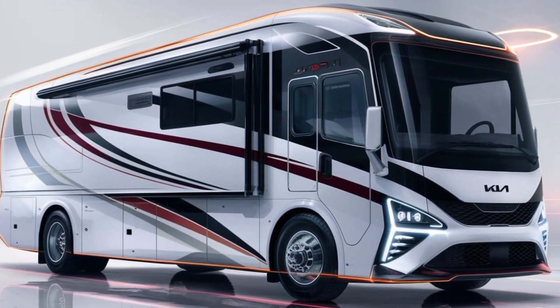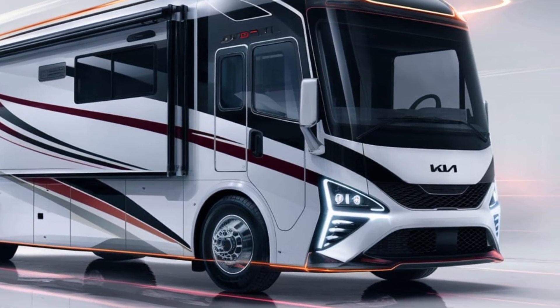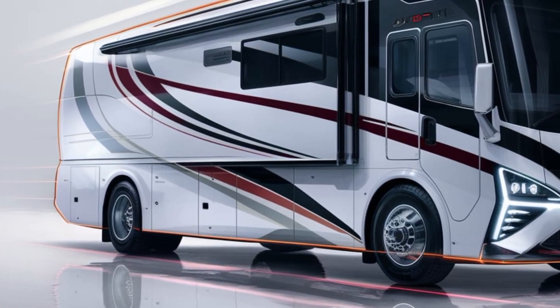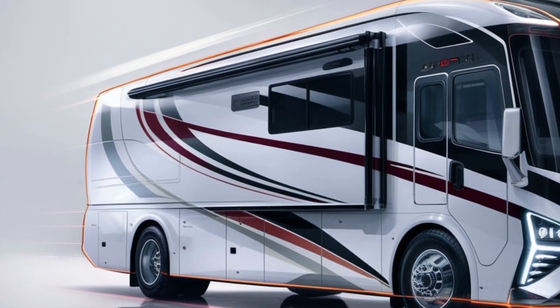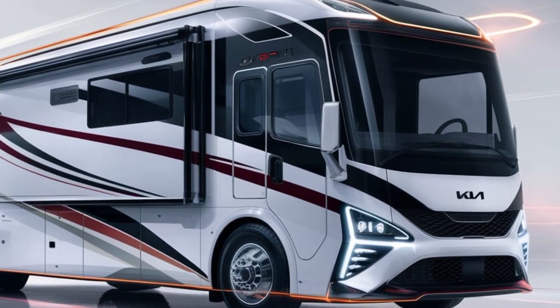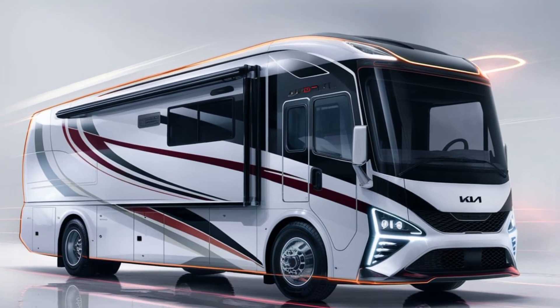Stepping into this futuristic marvel, you're immediately struck by its sleek and aerodynamic silhouette. The exterior boasts a seamless integration of smooth lines and sharp angles, giving the motorhome a bold, contemporary aesthetic that sets it apart from traditional RV designs.